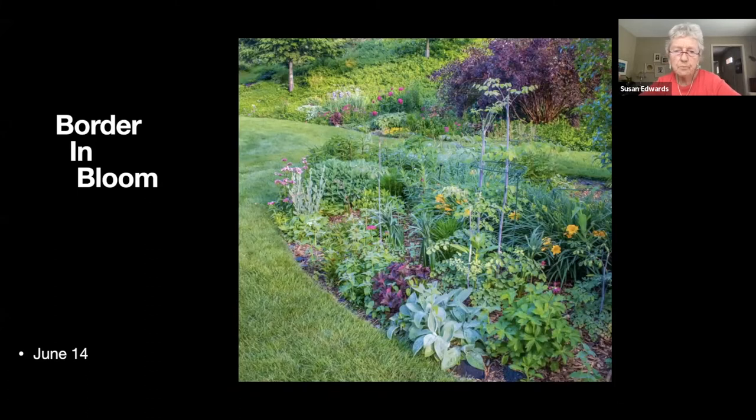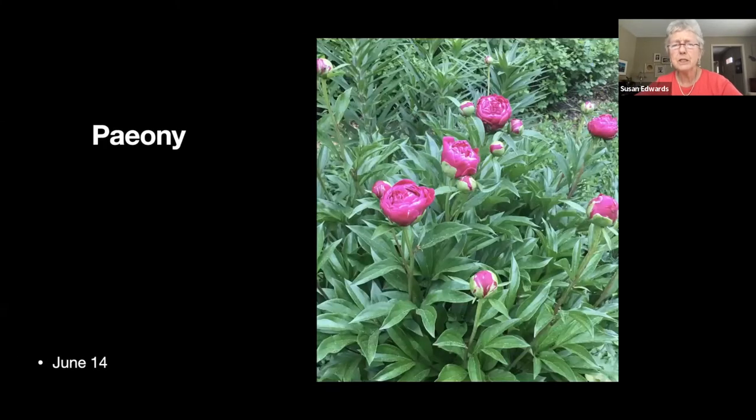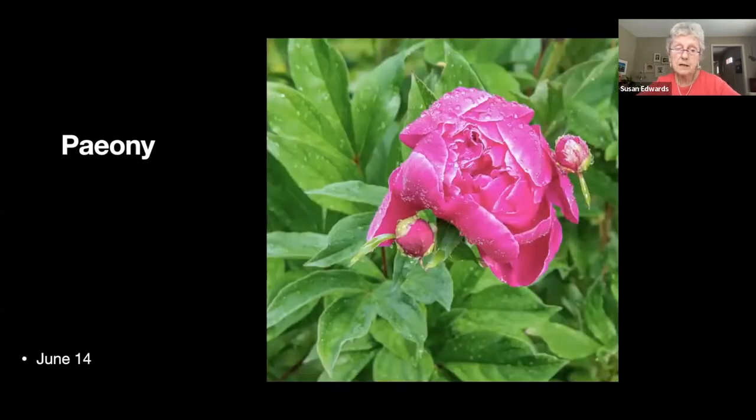Another border in bloom — there are quite a few of these so you just have to flip through them. These peonies were rescued so I don't know what variety they are.